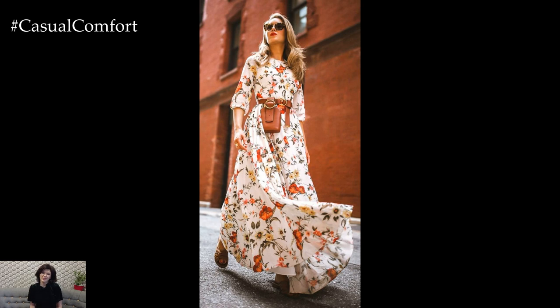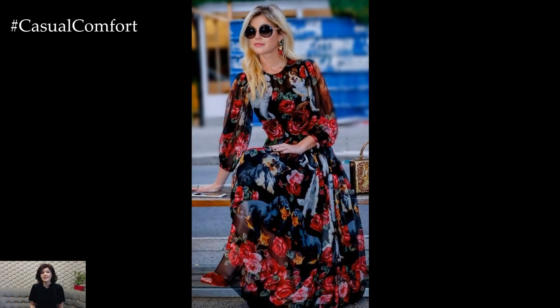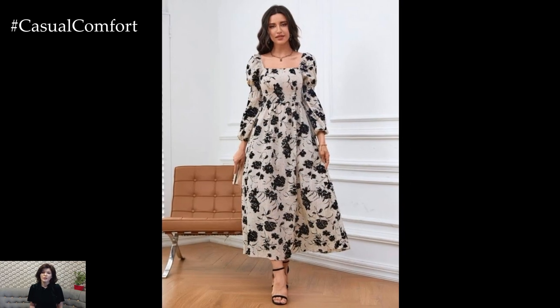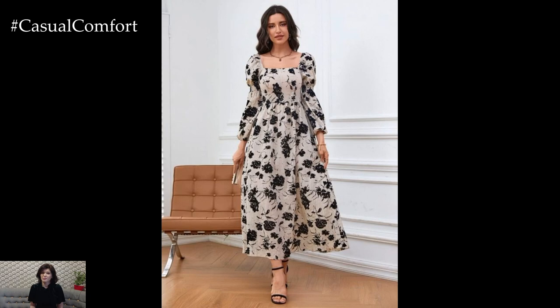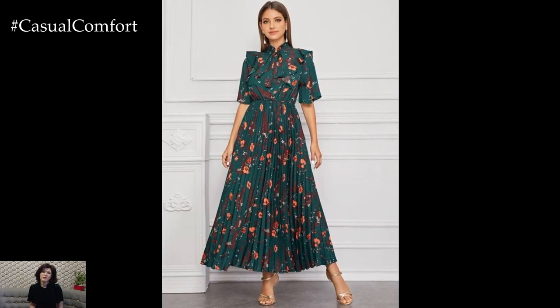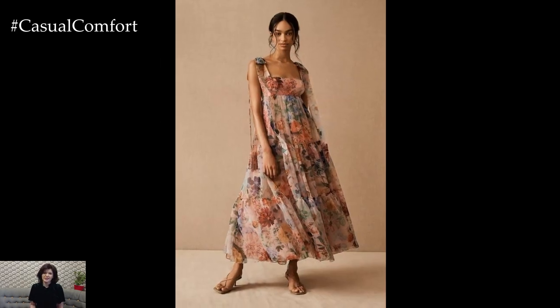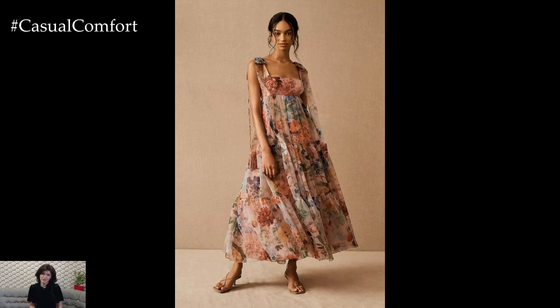In conclusion, floral printed dresses are a beautiful and versatile wardrobe staple that exudes femininity, charm, and elegance. Whether you prefer soft and romantic florals or bold and vibrant botanical prints, there's a floral dress to suit every style and occasion. With their timeless appeal and endless styling possibilities, floral printed dresses remain a beloved favorite among fashion enthusiasts of all ages.